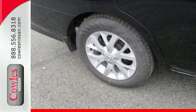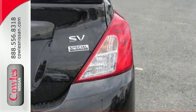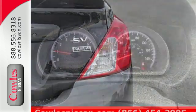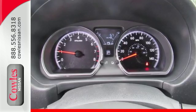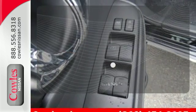The interior is outfitted with Bluetooth and auxiliary audio input and speed-sensitive volume control. It also has vehicle dynamic control with traction control system and Nissan's advanced airbag system to keep you safe behind the wheel. The backup camera gives you a clear picture of what's behind you.